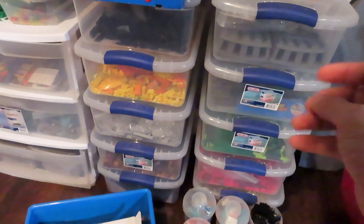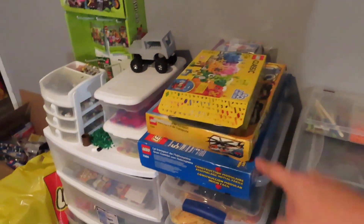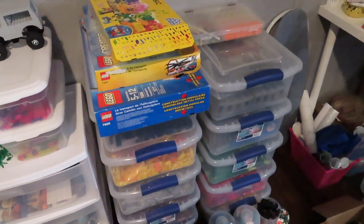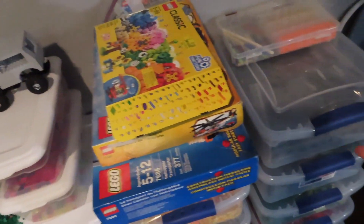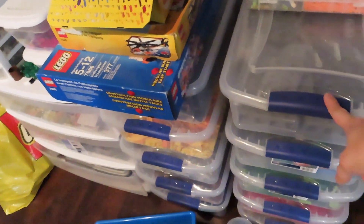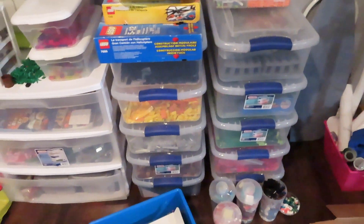Right now they're only sorted by basic color — you can see we have orange and yellow together because we don't have that much orange. In fact, these four sets up here I actually had to rob orange pieces from for the Brickatect contest, so I have to get more pieces to replace the ones I took. I got these Sterilite containers to help us organize; I think I got like 10 of them and filled those up.